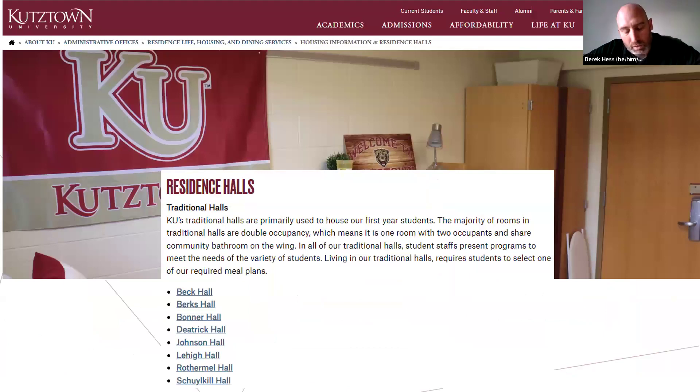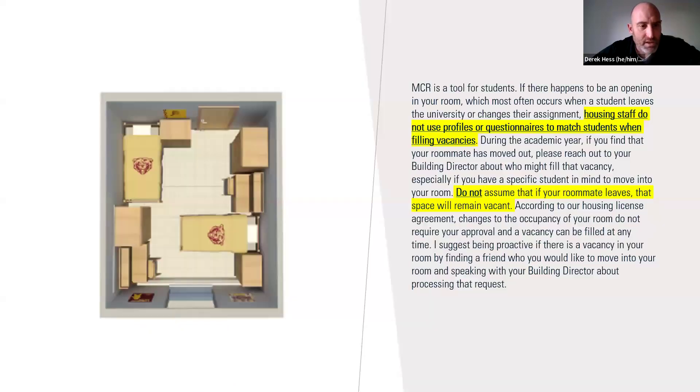Here are some screenshots from our website — I encourage you to look there. Here are the traditional halls we have; they're very similar in style. Here is an overhead view of a typical double room — two students residing in the room, two beds. Students can move things around, bunking beds for example, but that's really the traditional style. Down the hall would be the communal bathroom.